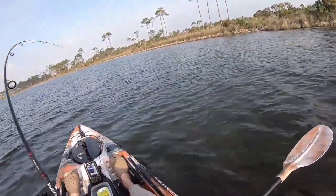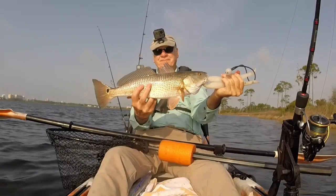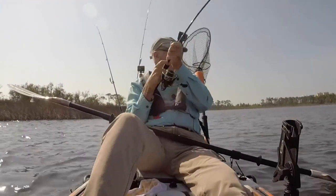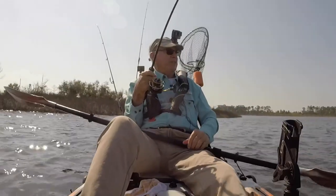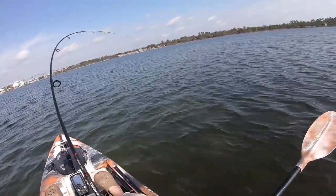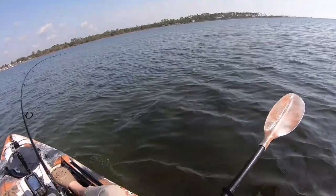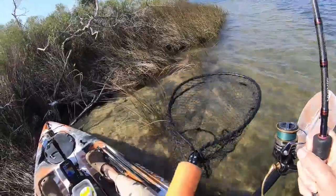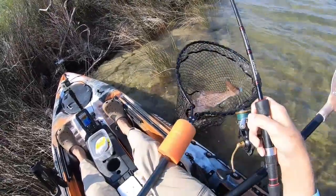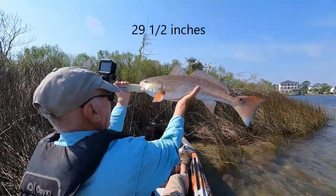There we go. It's probably about 20 inches or so. Whoa — oh, gracious sake, it almost just took the rod out of my hands. Wow, look at the size of that. Wow. Isn't that a beauty?